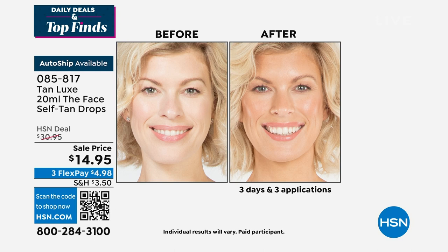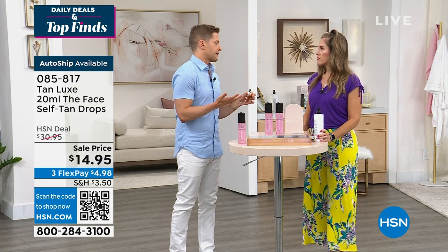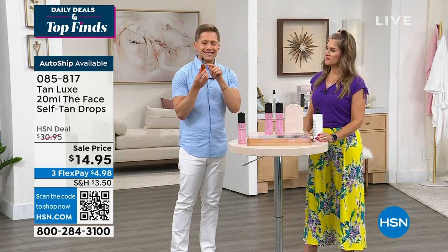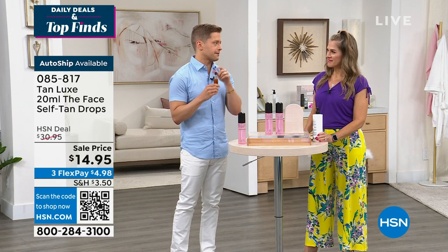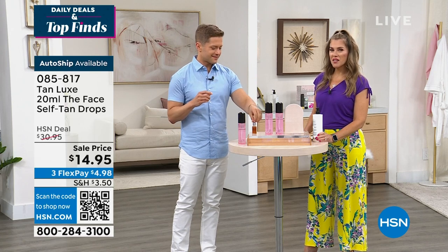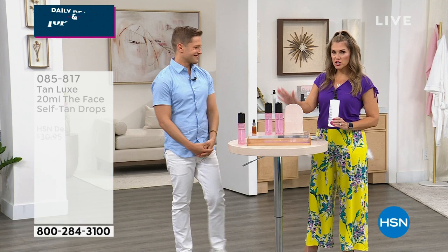Most facial tanners are laden with bronzers and guide colors that clog pores. This is skincare for the face that you mix with what you're already using — no extra steps and total control over your facial tan. Now Brett's here — you've got your Tan Lux Express Mousse, your face drops, and I want to quickly talk about the super-size, iconic customer beauty choice award winner: the butter.